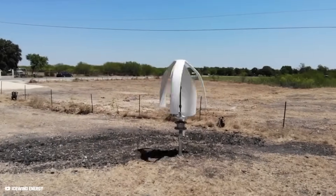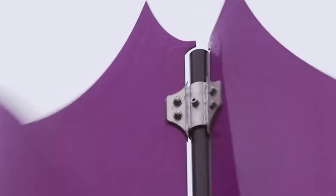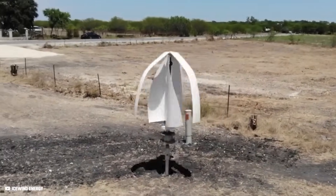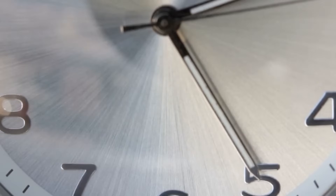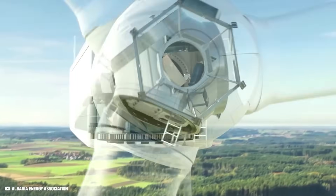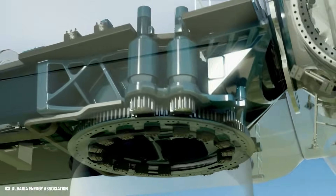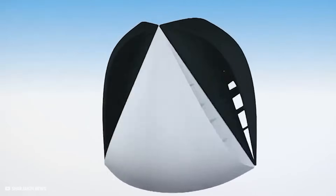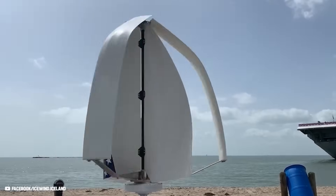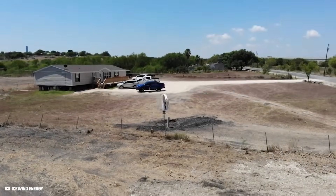Vertical turbines like the ones designed by Icewind, on the other hand, offer a more low-profile solution. What's really surprising is its incredibly shallow noise level of only 30 decibels — comparable to a room with a ticking clock. Unlike horizontal wind turbines that require a sophisticated mechanical gearbox to constantly align to the wind direction, vertical turbines are omnidirectional and can catch winds from all directions. The Icewind can also operate at slower and chaotic wind conditions, making it ideal for residential use.